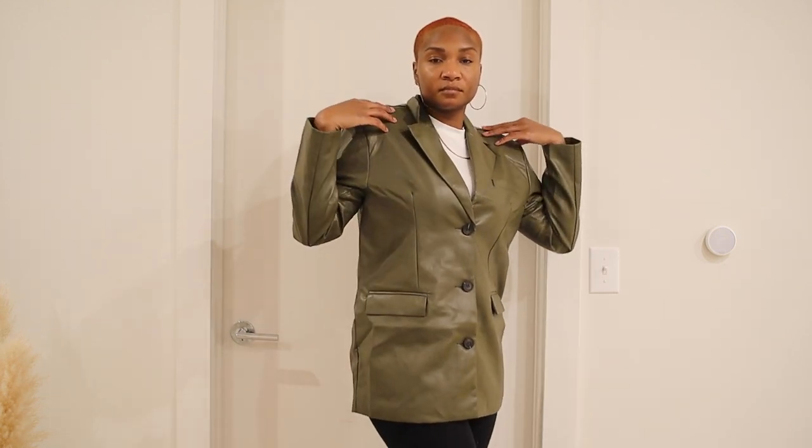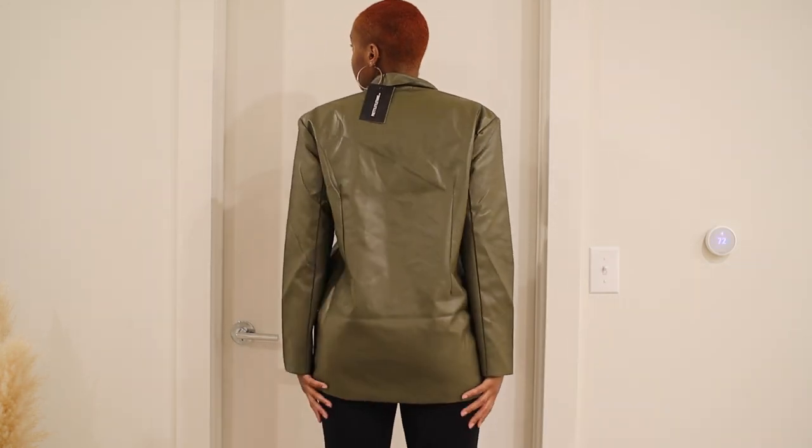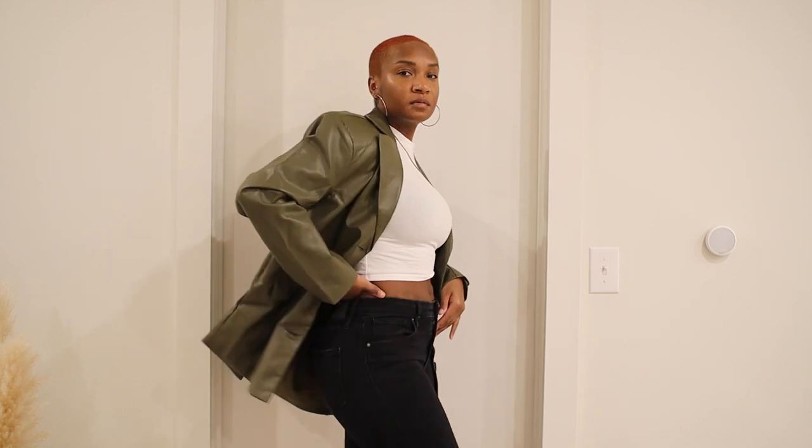I also got this faux leather blazer with huge shoulder pads — a very structured look. I love the green color. I could see myself wearing it with a turtleneck and an all-black ensemble like the model has. I like how oversized it is. I have some new loafers from Zara I feel like I could pair with it. The green color really got me because I've been loving greens lately. I got this in a size six.